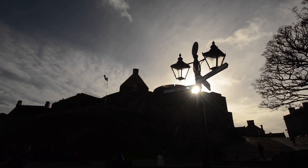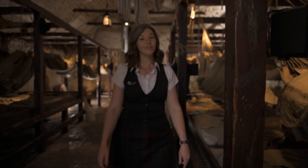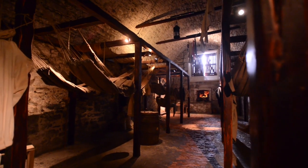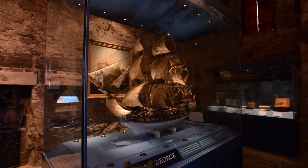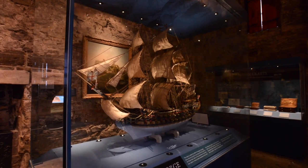Beyond Hockhill, almost hidden from view, you will find the Prisons of War. This is a series of vaults that in the 1700s were transformed to hold prisoners of war. As you see them today, they have been recreated to represent the period around 1781, when we held prisoners from France, Spain, the Netherlands, Ireland and even the American Wars of Independence.